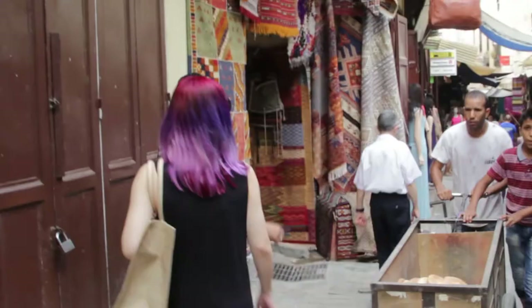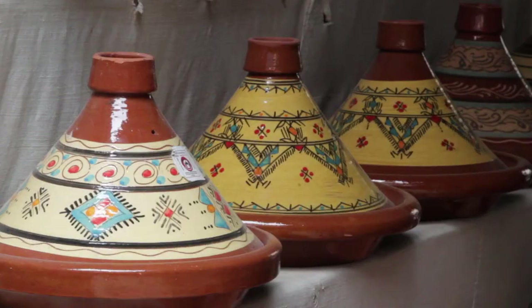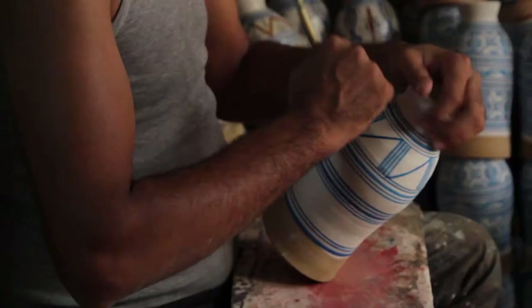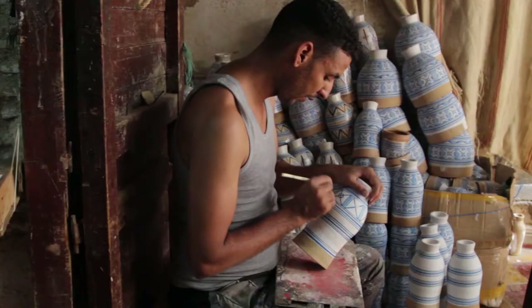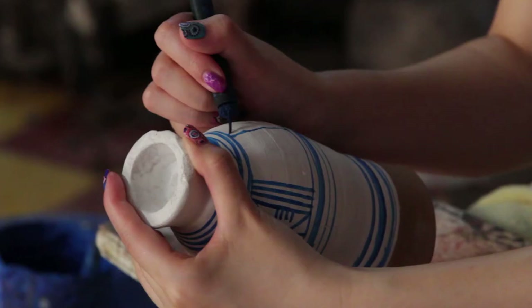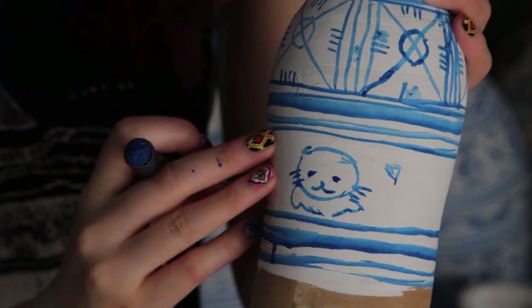Next, Planet Fez took me to the famous Old Medina. Here, I learned how to make a traditional camel-skin drum. These decorative blue lines are time-honored Berber symbols.